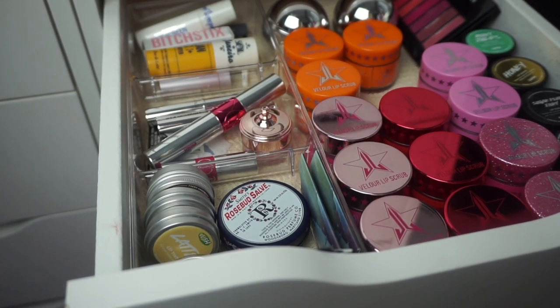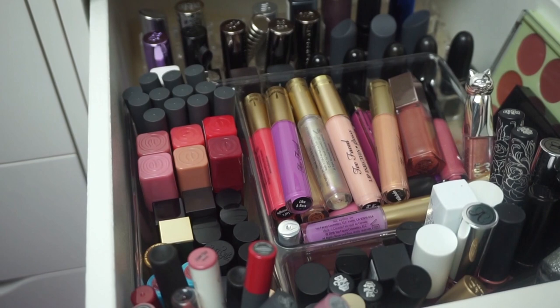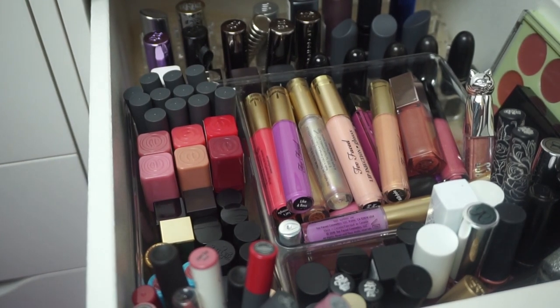Alright guys, so today we are decluttering my lip products. I did want to go ahead and show you a before of my drawers just so you could see the before and after we declutter because I find that quite satisfying. So this is my first lip drawer and then this is my second lip drawer and I also have a lot of lipsticks out on top of my vanity but I'm just going to pile all of those in with everything on my carpet and then we're going to start the decluttering process.